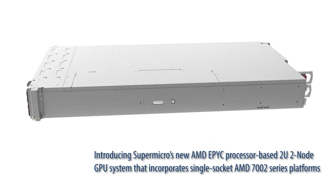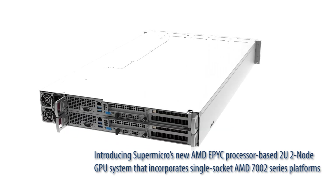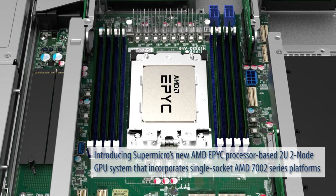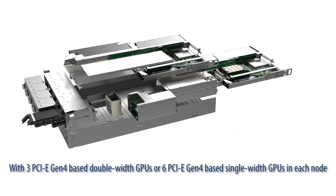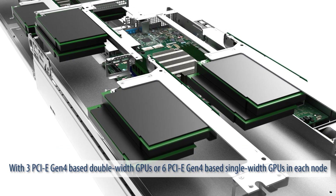Introducing SuperMicro's new AMD EPYC processor-based 2U2 node GPU system that incorporates single-socket AMD 7002 series platforms with 3 PCIe Gen4-based double-width GPUs or 6 PCIe Gen4-based single-width GPUs in each node.